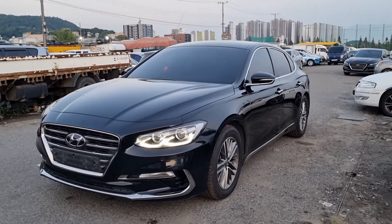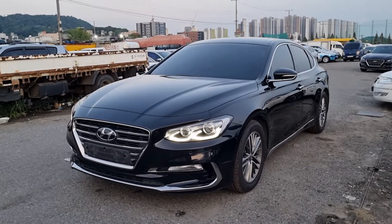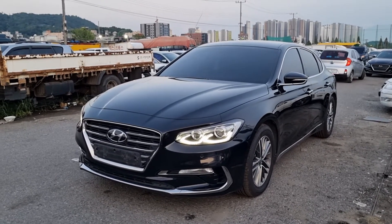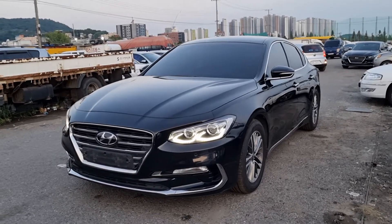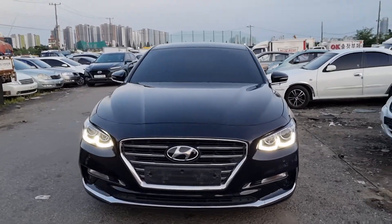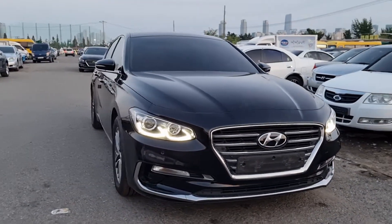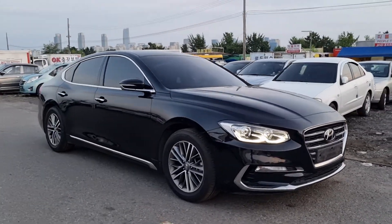Hi everyone, here is another Granger IG from Hyundai. It is a 2019 model fueled by LPG, and the color is Gentle Black.